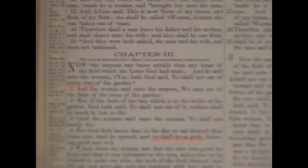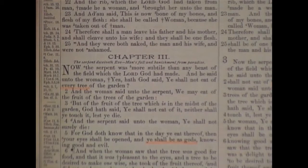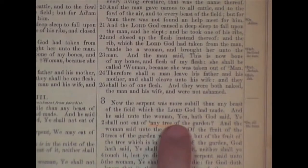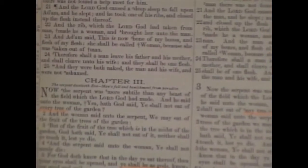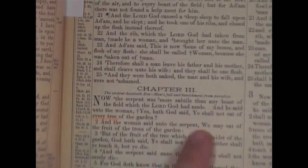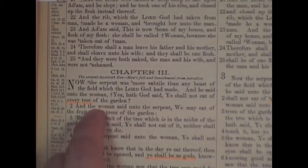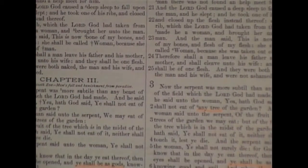Here we have Genesis chapter 3 — when sin came into the world, Satan's deceit to Eve. It says: 'And he said unto the woman, Yea, hath God said, Ye shall not eat of every tree of the garden?' Look at this Revised Version: 'any tree of the garden.' See the change? That's a big difference — every tree versus any tree. Satan asked Eve a question: are you not allowed to eat of every tree of the garden? But this one says 'any tree,' which is just a weird change.